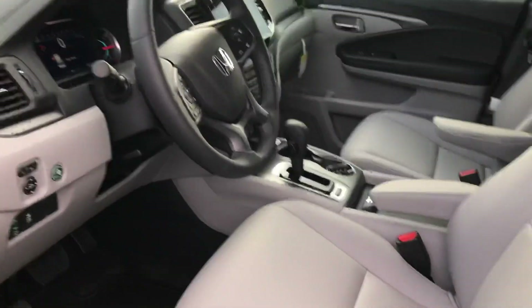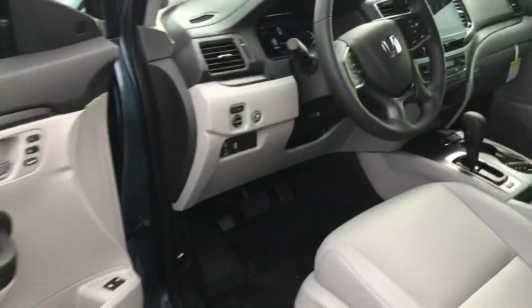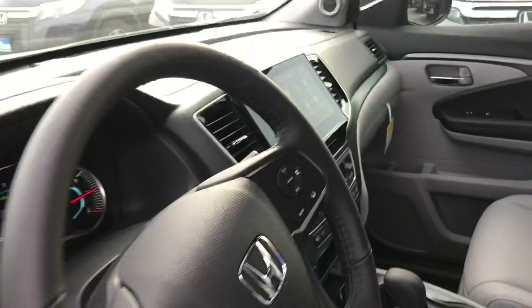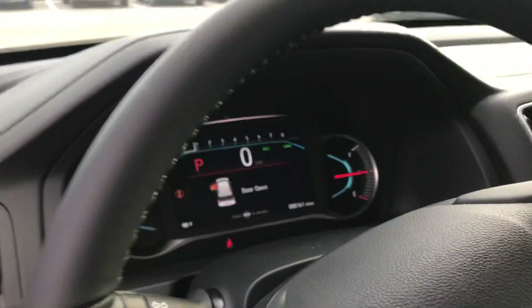Let me take you inside. Of course you're going to have this very nice gray leather. Got it all on the door and up front so you can match. Take a close look over here — of course you will have your Apple CarPlay and Android Auto. Here's the dash. Very nice.